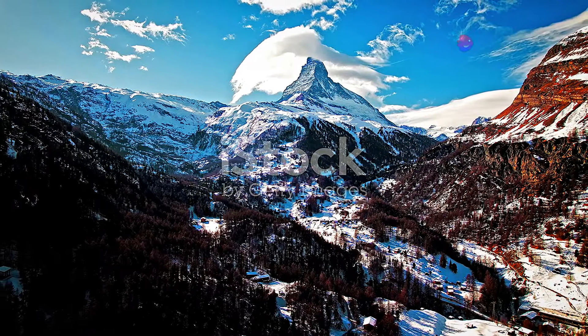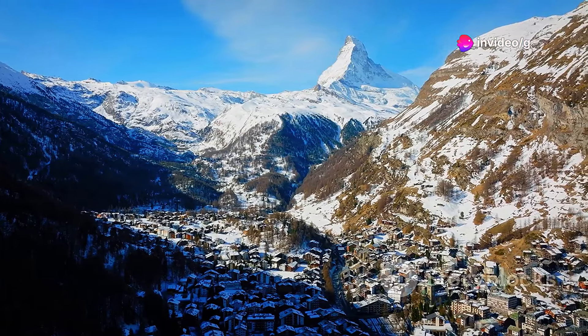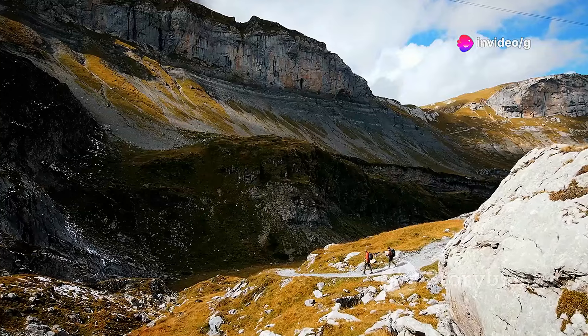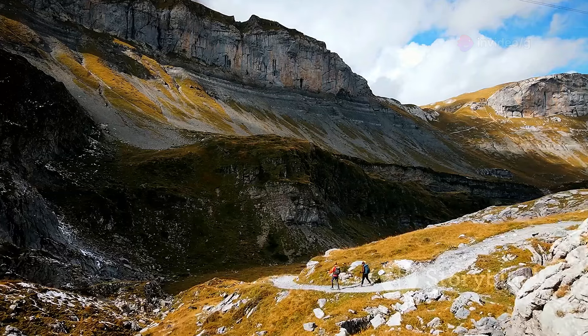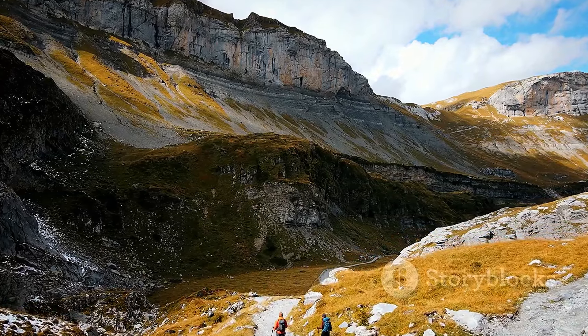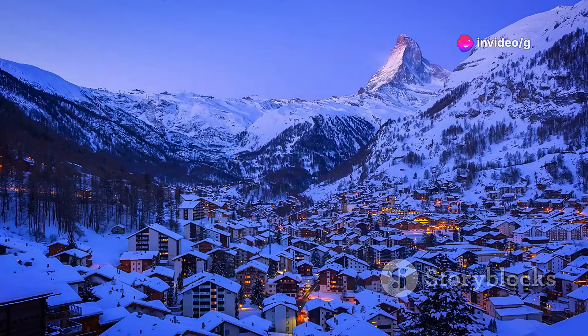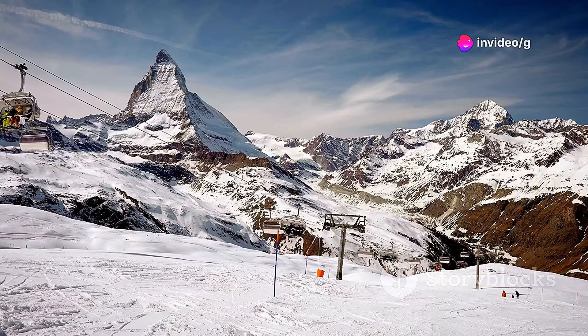Dominating the skyline, the iconic peak of the Matterhorn casts its watchful gaze over the village of Zermatt. A haven for outdoor enthusiasts, Zermatt offers a network of hiking trails that wind through meadows of wildflowers, past glacial streams, and up to panoramic viewpoints. In winter, the village transforms into a skier's paradise with slopes to challenge every skill level.